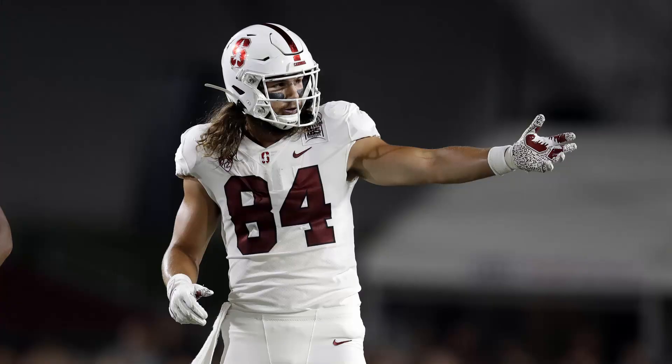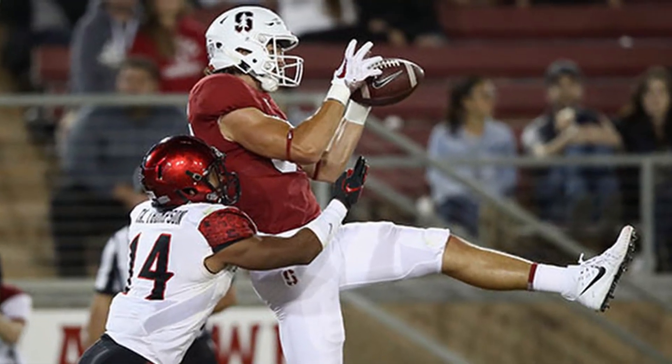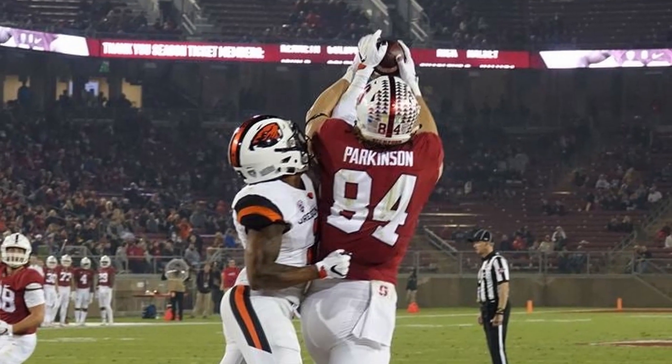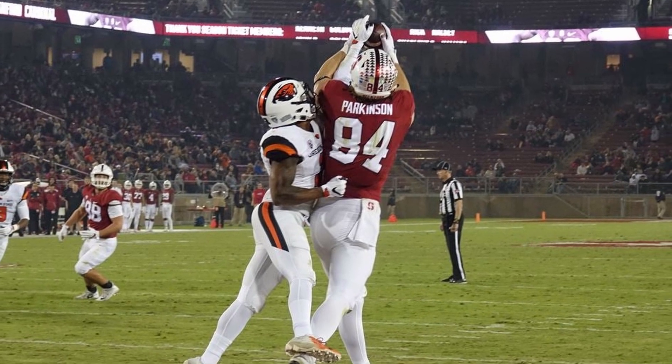With their first pick on day three of the 2020 NFL Draft, the Seahawks at pick number 27 in round four chose tight end Colby Parkinson out of Stanford. This is a really big target for Russell Wilson. Colby Parkinson stands six foot seven, 252 pounds, has 33 and a quarter inch arms, and nine and five-eighths inch hands.